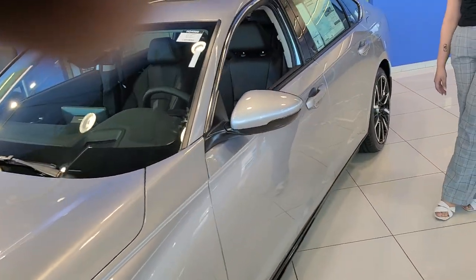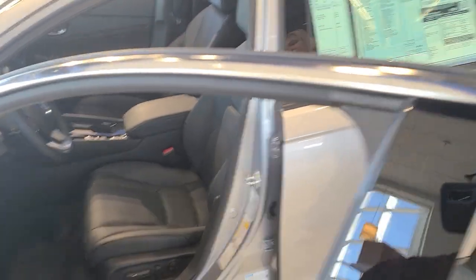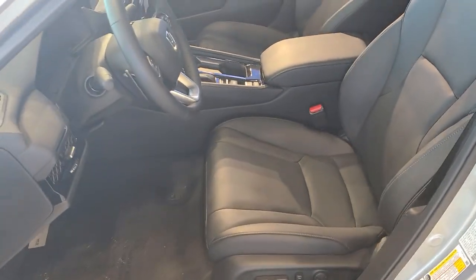On the interior, you have nice leather, heated and ventilated seats, power seats. You can also see the nice moonroof as well.